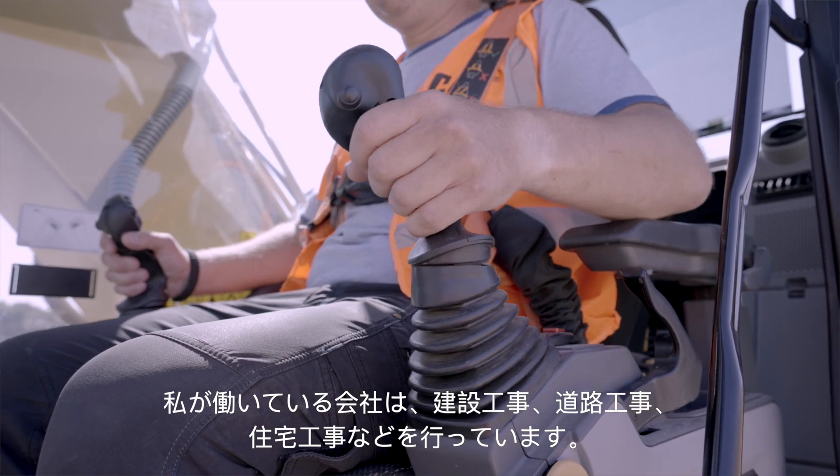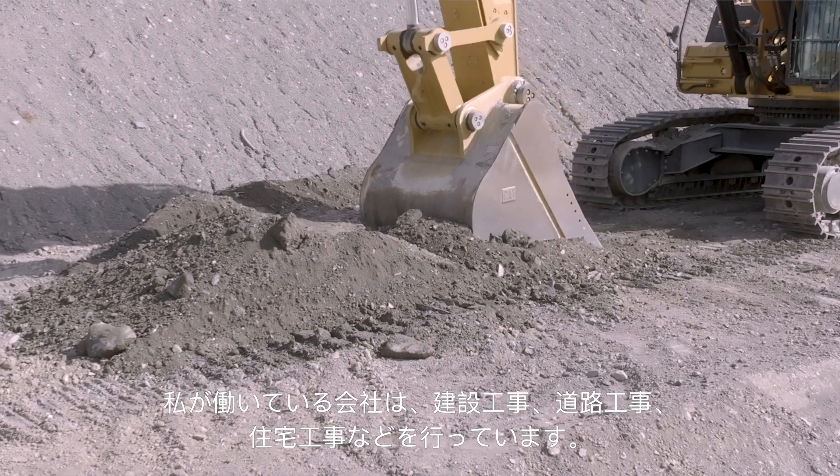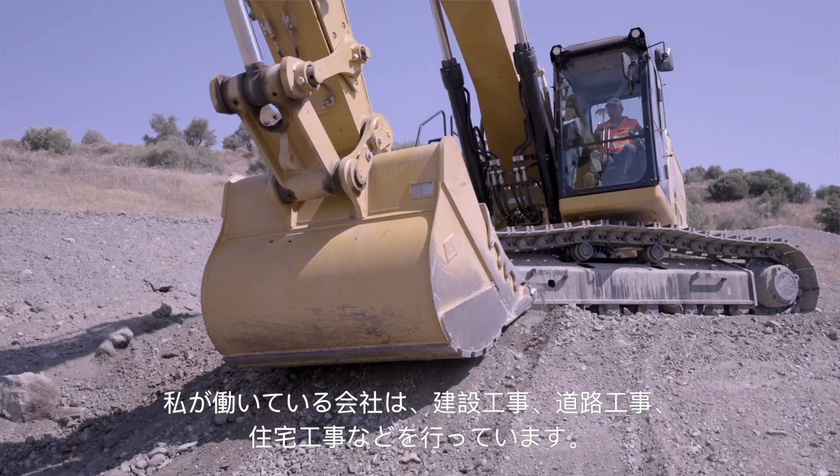The work that we do in the company I work with is construction work, road building, developing for houses, developing for industry.